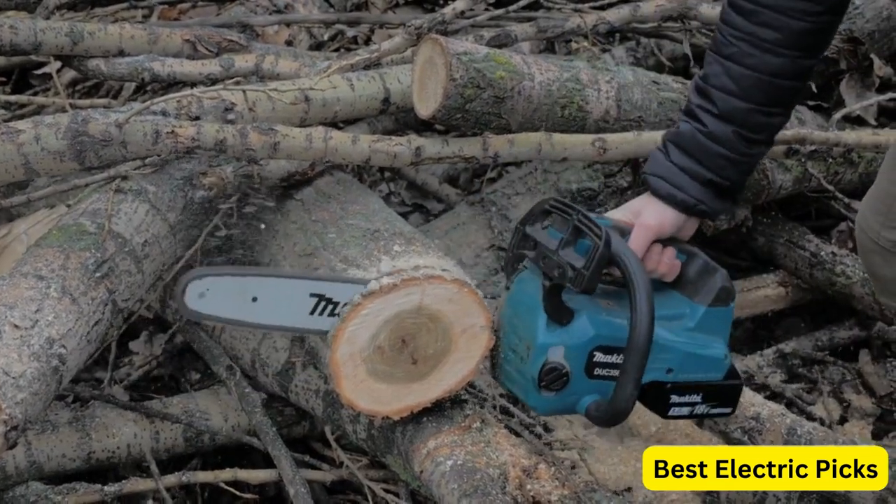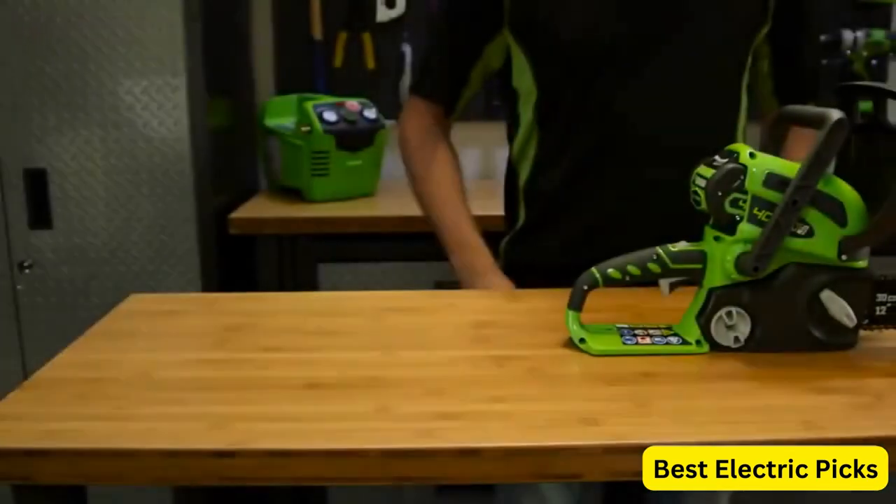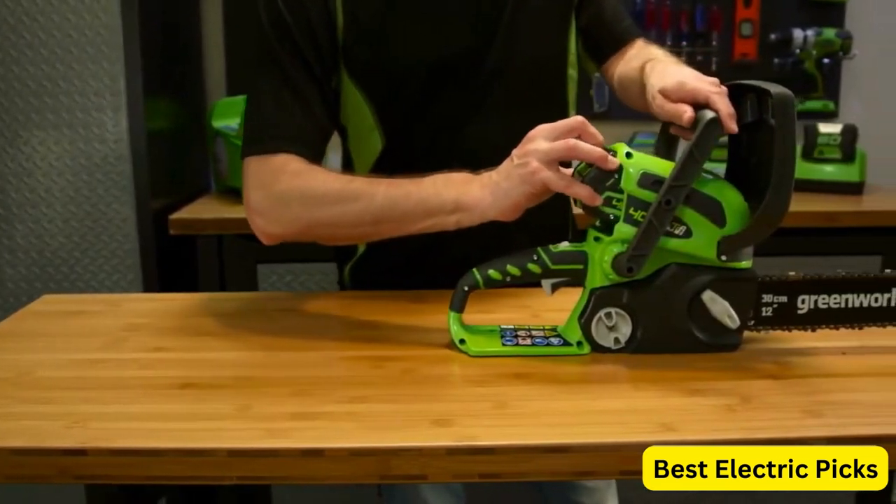So, let's get started. Number 1: Greenworks 40V 12-inch Battery-Powered Chainsaw. The Greenworks 40V 12 Chainsaw is a powerful and convenient tool for all your cutting needs.